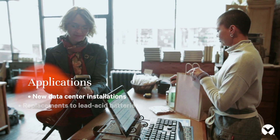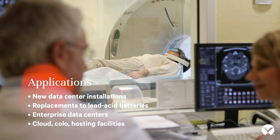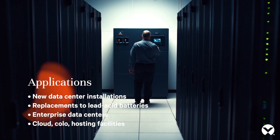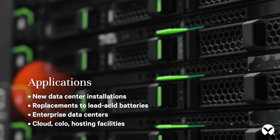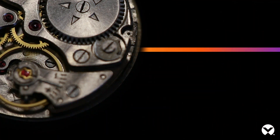Suited for a variety of UPS energy storage applications, the Vertiv HPL can help your organization achieve your infrastructure goals. Vertiv delivers a lithium-ion battery system that integrates seamlessly into critical data center installations.